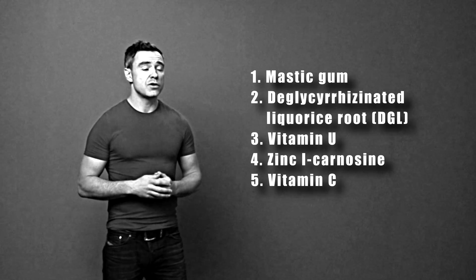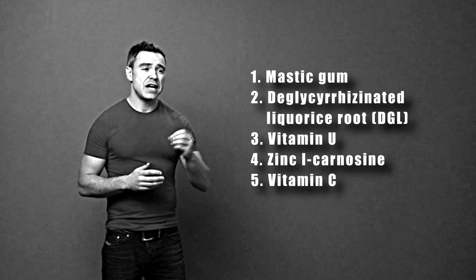The fifth substance is vitamin C. Studies show that vitamin C has anti-H.Pylori effects and anti-inflammatory and anti-oxidative stress effects in the stomach, so it helps to protect the stomach lining from the effects of H.Pylori as well as killing the H.Pylori itself.